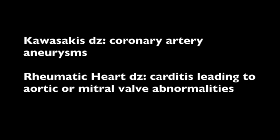When it comes to the main complications: Kawasaki's disease most commonly leads to coronary artery aneurysms, while rheumatic heart disease most commonly leads to carditis — affecting anywhere from the outside to the inside of the heart — most commonly resulting in aortic and mitral valve problems later in life. I hope this helps you differentiate these diseases, as they have so many similarities I always mixed them up in school.